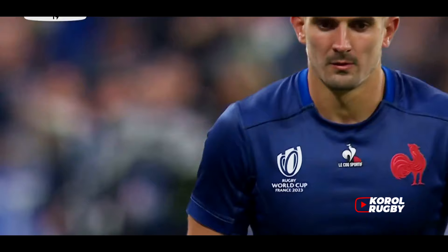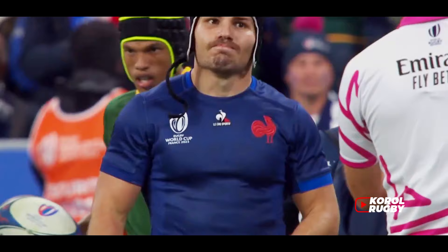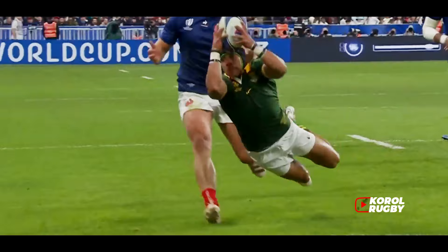Ramos. It's been charged down by Cheslin Colby. Jesse Creel. High hand again. That was Dupont tackling. Dupont wrestles the ball away. Chips through for Dummy and Penno — Colby has it. Dupont. Dupont, 41. It pulls clear.